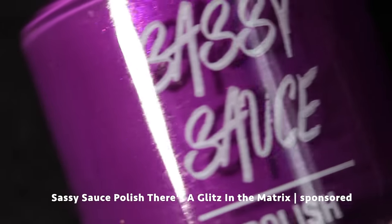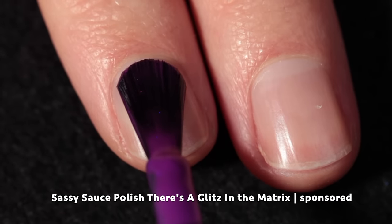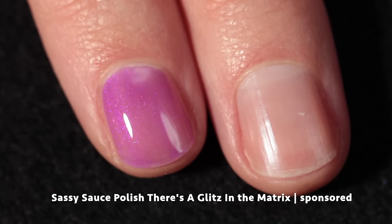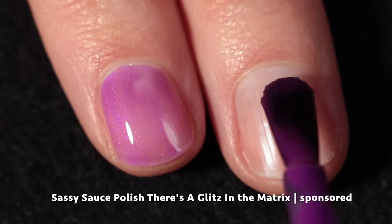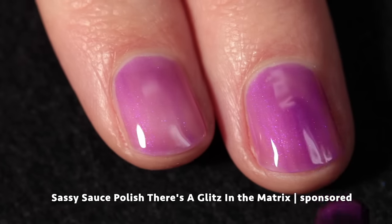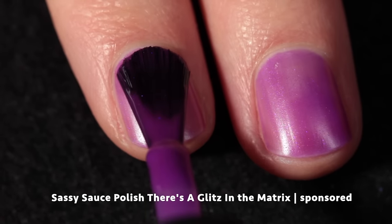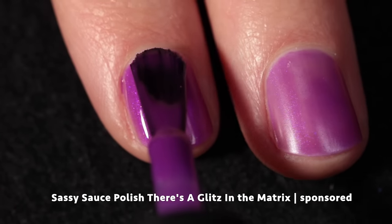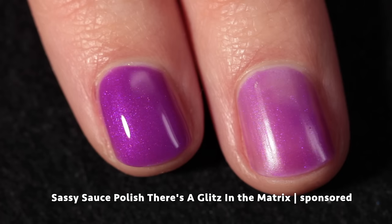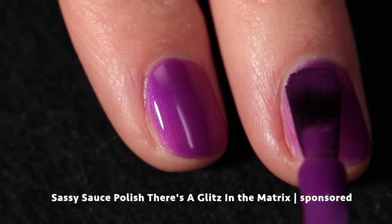Here we have Sassy Sauce — Glitz in the Matrix — and this one is a purple-when-cold to blue-when-warm thermal with a glowy red to purple shimmer. In Carrie's own words for her description: 'Inside it doesn't look like much but when the light hits it — bam.' It's a very beautiful polish and it's inspired by a photo from an old Star Wars galaxy game. It has a really beautiful formula and builds up very easily — depending on your polishing style you might need two or three coats.